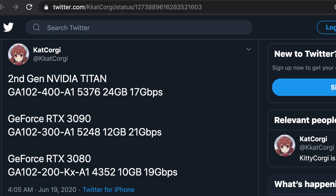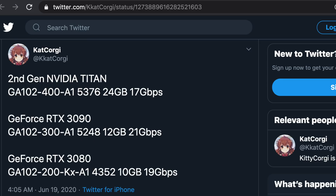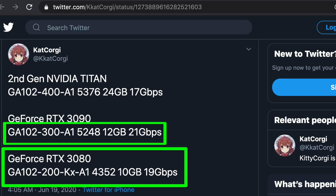The three SKUs on the GA102 now seem pretty certain. From the tweet by Kat Corgi, the naming on the high end may still be in discussion. However, a full fat GA102 is 5,376 shaders. This will be the Titan replacement and will be really expensive. So I would like to focus on the other two, since they will likely be the replacements for the 2080 and 2080Ti. I will refer to them as the 3080 and 3080Ti.